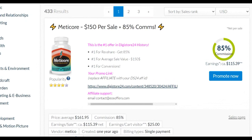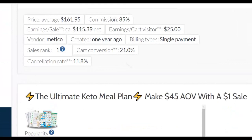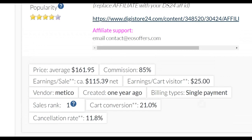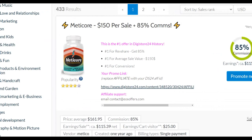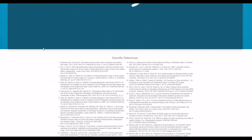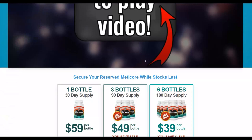This offer pays you up to $150 per sale, which is very high. It's also a physical offer, and physical offers tend to have very low refund rates compared to digital offers. The cancellation rate on this particular offer is just 11%, which means most people who buy are not requesting refunds. This is the top-selling product on Digistore24, which means many affiliates are already promoting it and making money.